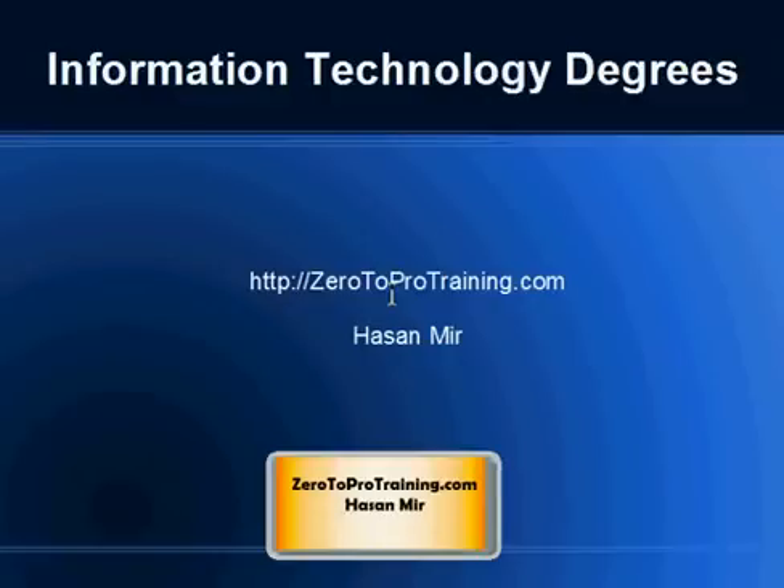Hello, the topic for this video is Information Technology Degrees. I am Hassan Mir from Zero2Protraining.com.